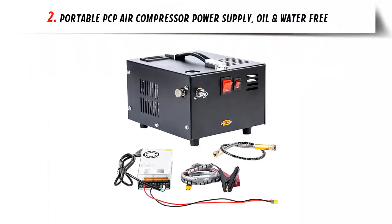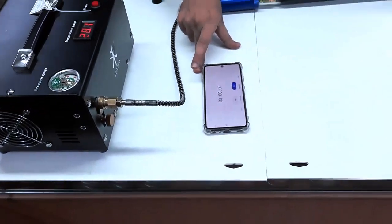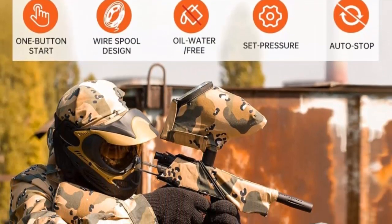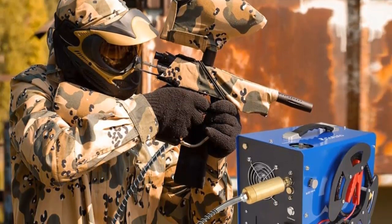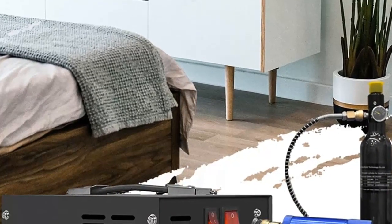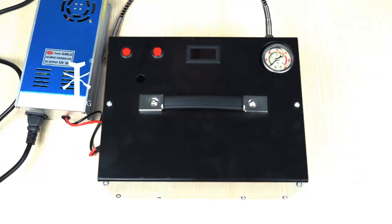Our list at number 2: Portable PCP air compressor power supply, oil and water-free. Are you looking for a reliable and powerful air compressor for your air gun, paintball, or scuba tank? The portable PCP air compressor, 4,500 PSI 300 bar, 12 volt DC or 110 volt AC with power supply, oil and water-free high-pressure PCP compressor pump is the perfect choice. This portable air compressor is designed to provide a powerful and efficient performance, allowing you to easily and quickly fill your tanks with air.